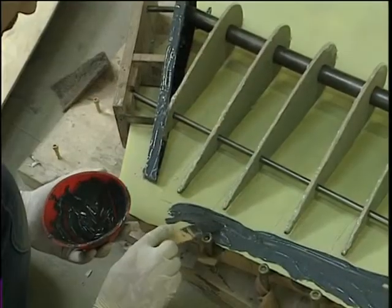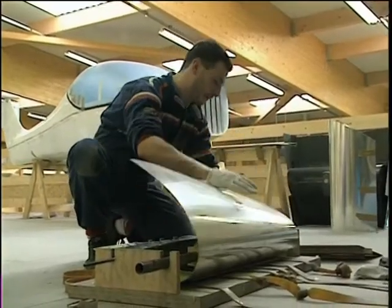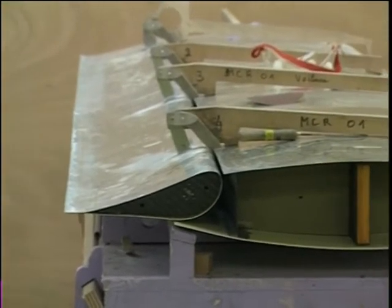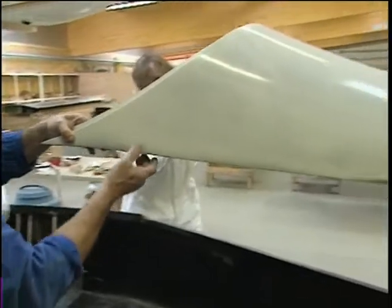My family had considerable experience with aircraft constructed from wood, which was the primary technology used by my parents in their company. However, I did have some knowledge of composite construction from the development of the Robin ATL, developed in 1983.